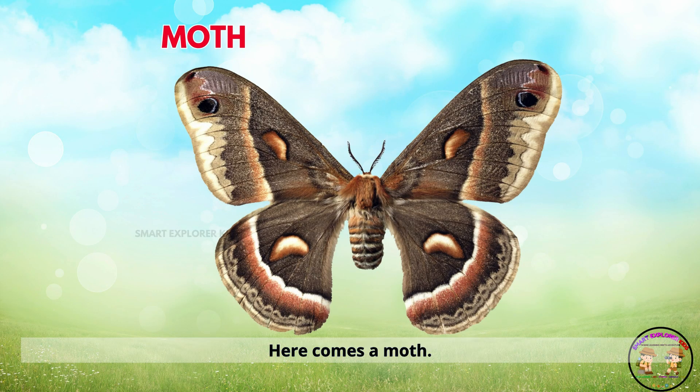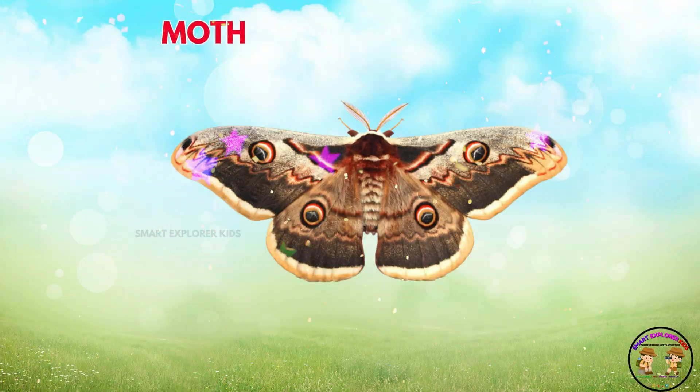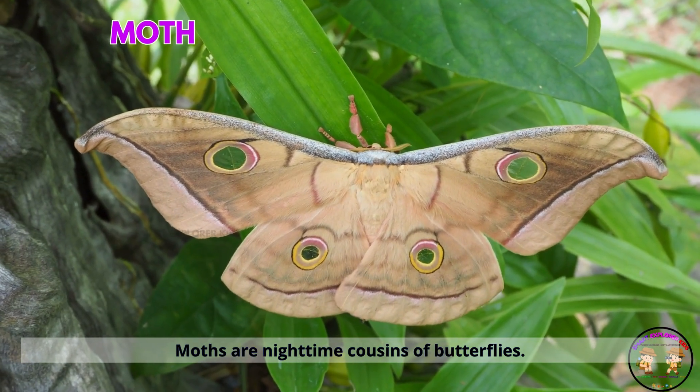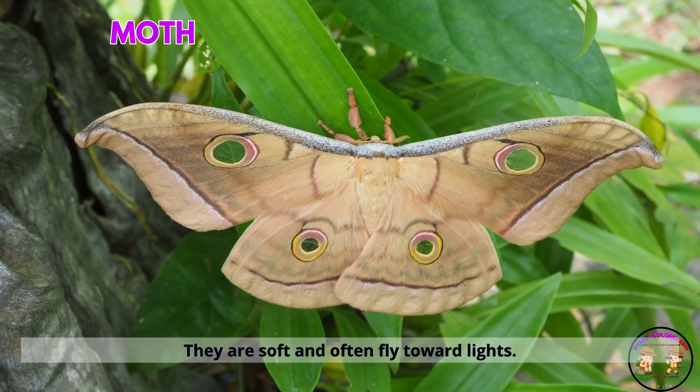Here comes a moth. Moths are nighttime cousins of butterflies. They are soft and often fly toward lights.